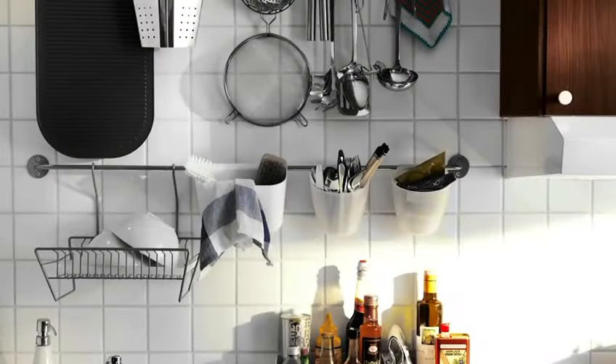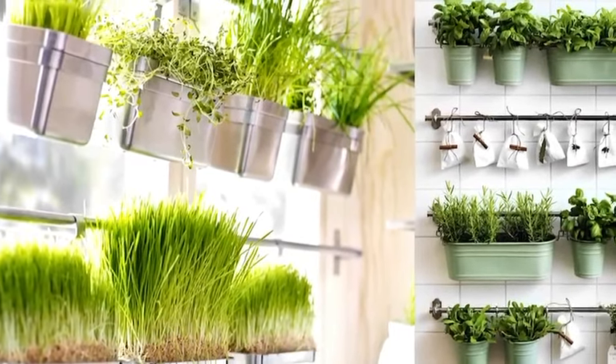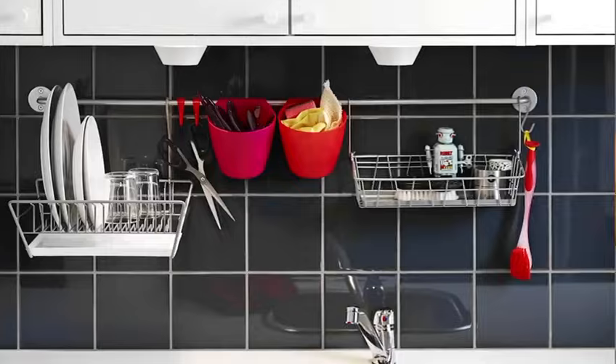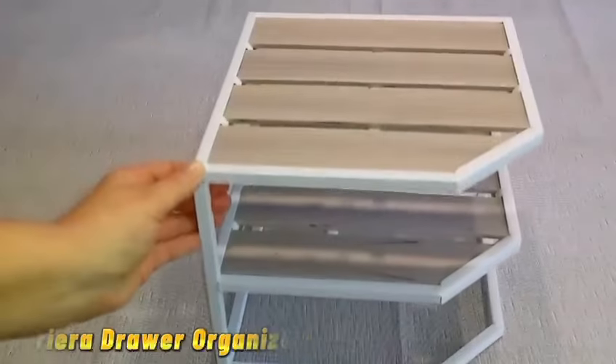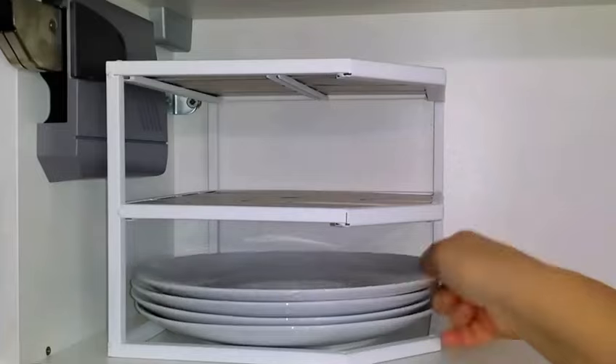Now let's talk about the gruntal rail system. Say goodbye to cluttered countertops with this ingenious storage solution. Hang pots, pans, utensils, or even plants to free up space in your kitchen.